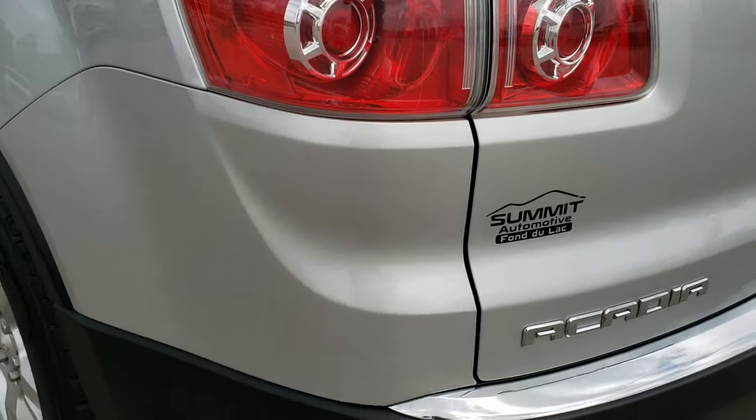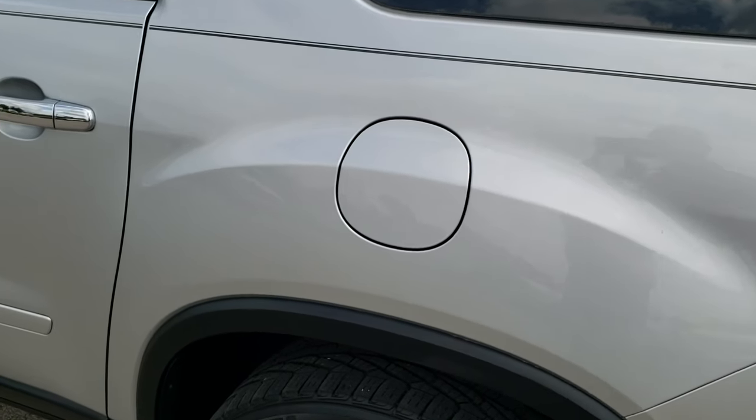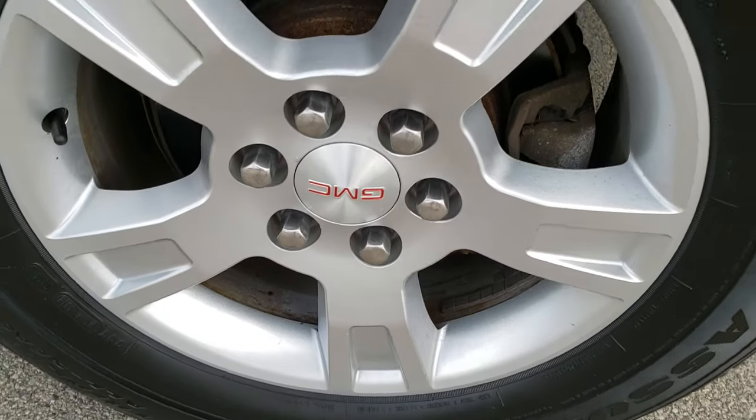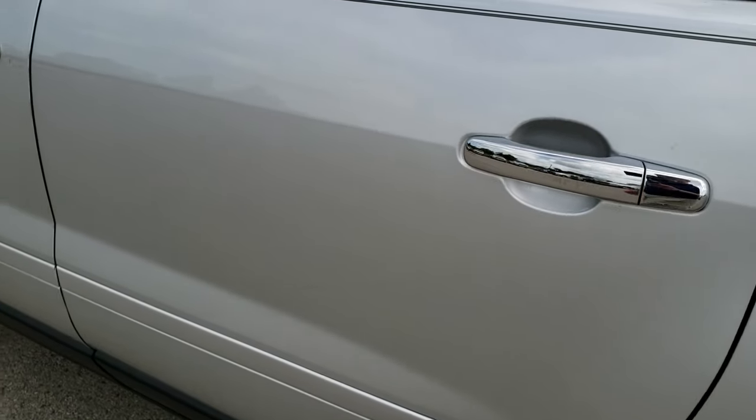As you go down this side of the vehicle, it's just as clean as that passenger side. The back rim has no scuffs or scrapes, and down the rest of this side of the vehicle, very, very clean.